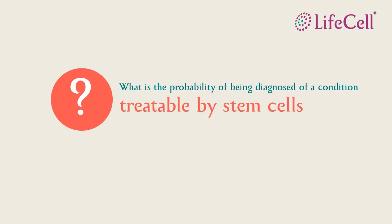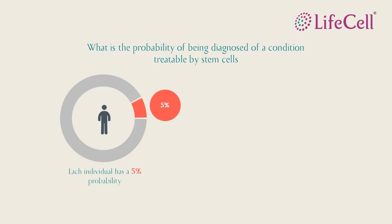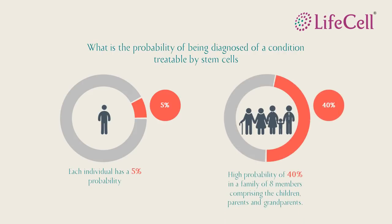So what are the chances of needing stem cells? In today's scenario, an individual has a 5% chance of being affected with a condition treatable with stem cells. For an average family size of 8 members — which includes the baby, a sibling, both parents, and both sets of grandparents — the possibility of needing stem cells jumps to a height of 40%.